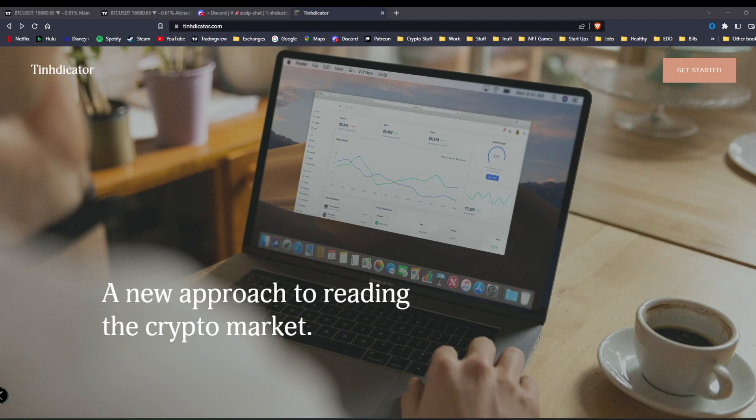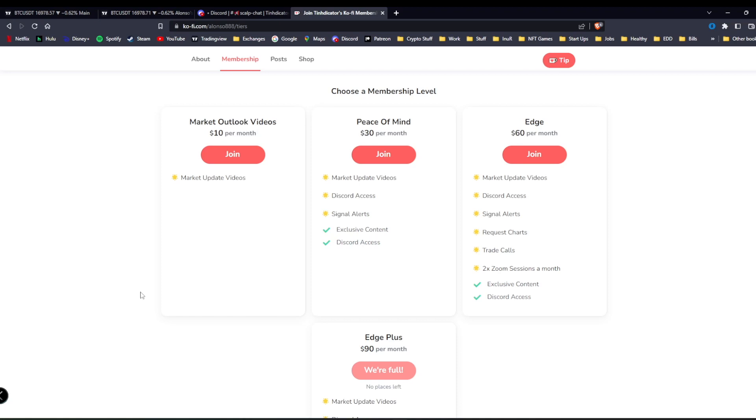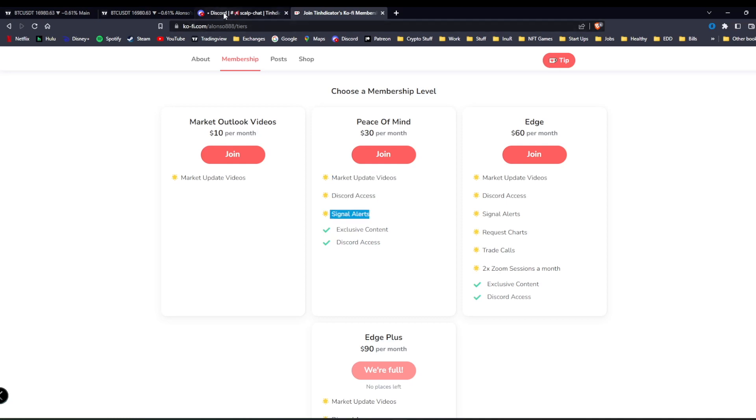That's pretty much it for today — let me know if you have any questions and I'll update everybody later on to see where we close. Now for my ad: if you're looking for more information on the market I do have a paid Discord. I have a few tiers. First tier is market outlook videos — this gives you access to all YouTube videos. I only post Monday's update publicly; Tuesday through Friday is private, and sometimes weekends if the market is going really crazy.